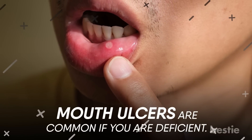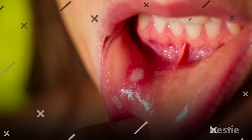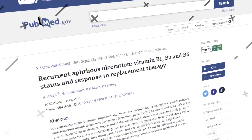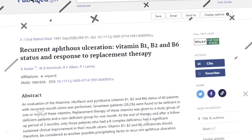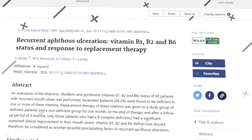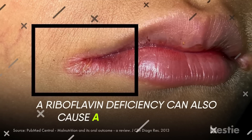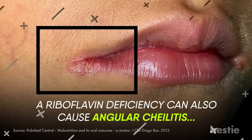Mouth ulcers are common if you're deficient. Ulcers in and around the mouth are a sign of vitamin B and mineral deficiency in the body. Studies show that people with a deficiency in vitamin B1 or thiamine, B2 or riboflavin, or B6 or pyridoxine can develop these ulcers. A riboflavin deficiency can also cause angular chelitis, which can cause the sides of the mouth to crack and bleed.